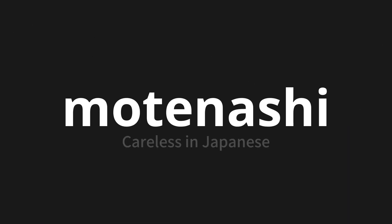Motenashi, which means careless in Japanese. Let's say it all together. One more time.